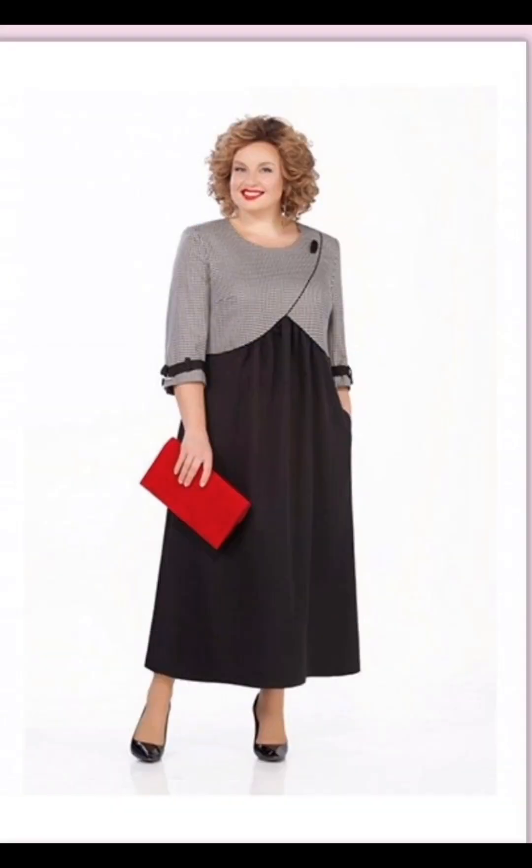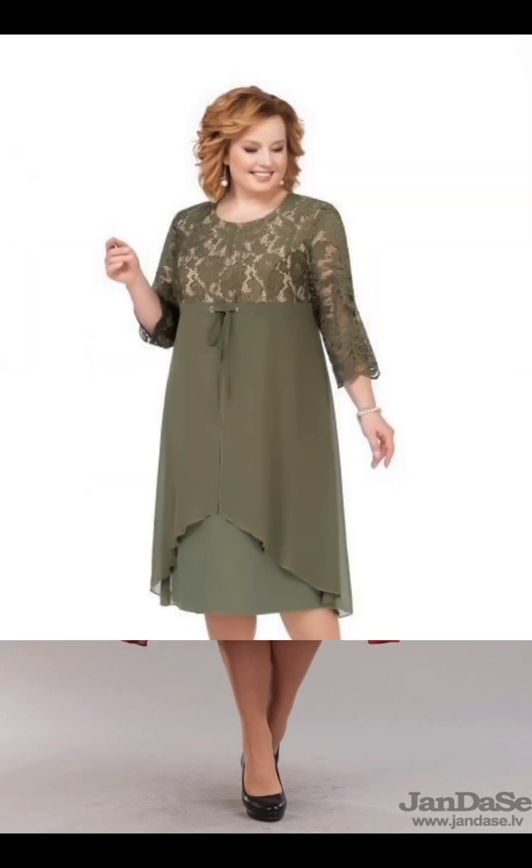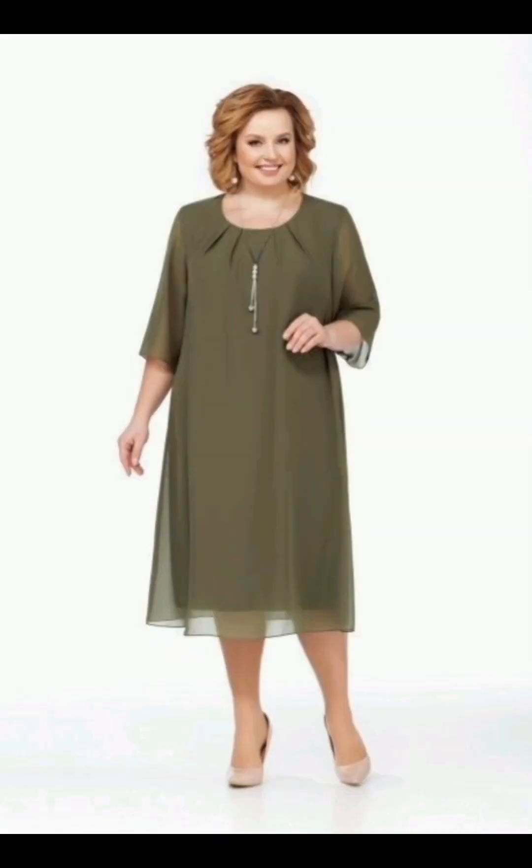Ensure the dress is tailored to fit perfectly. Add accessories like a statement necklace, earrings, or a stylish clutch to complement the dress. Also consider the hairstyle, makeup, and shoes.